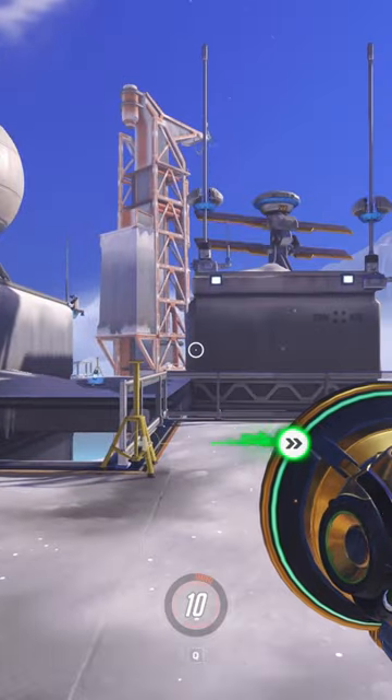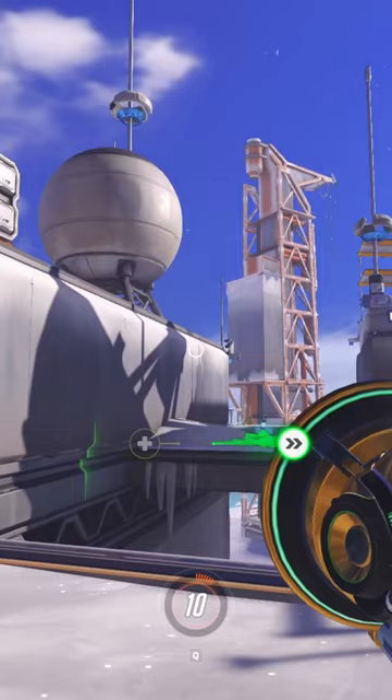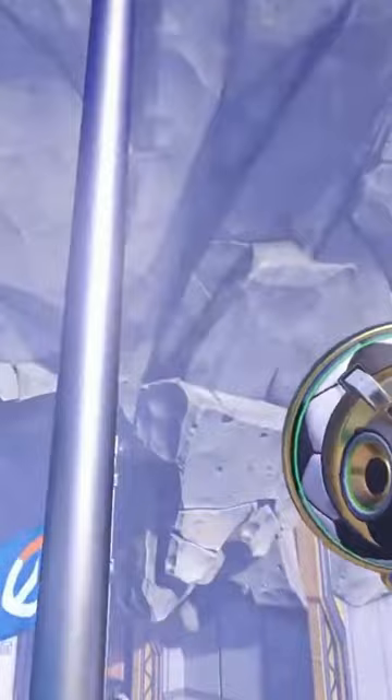Now you might be wondering, why would you be doing Lucio rollouts in the practice range? And that would be a great question. It was invented in 2017 by a guy named Plasma Napkin, and ever since then, only 10 people have completed it.